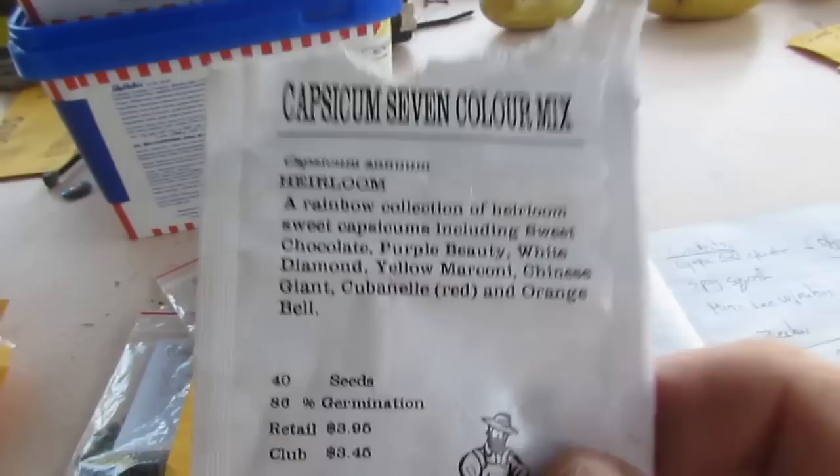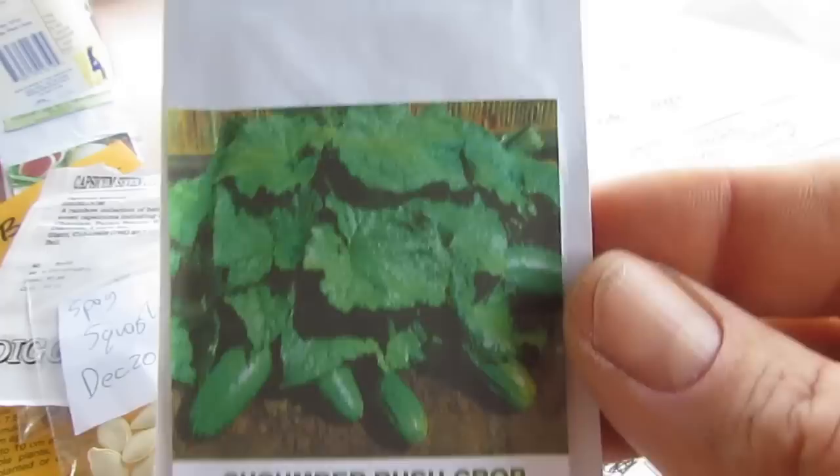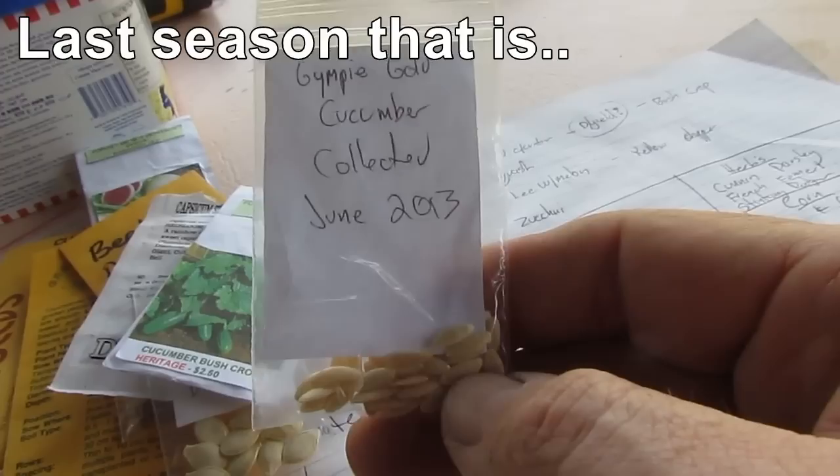Over in the cucurbits, we've got our saved spaghetti squash — that'll be going in. We have a bush crop cucumber; we tried some half-heartedly at the end of summer but they just didn't do much where I planted them, so I'm giving them a proper shot now. And of course the gimpy gold — I'm thinking about growing these over the top of the chook pen this year. They definitely like to climb; we had a really nice harvest last year until the aphids got to them.